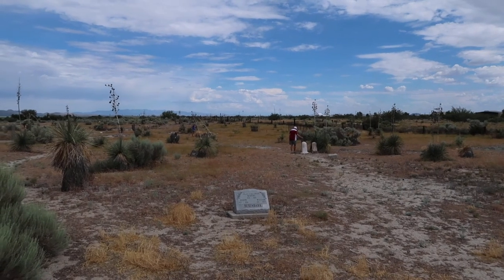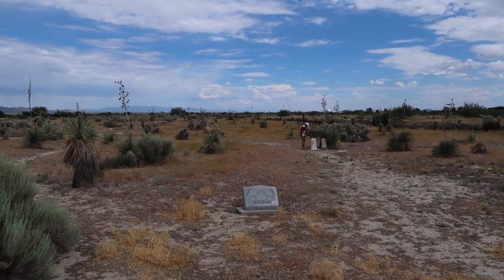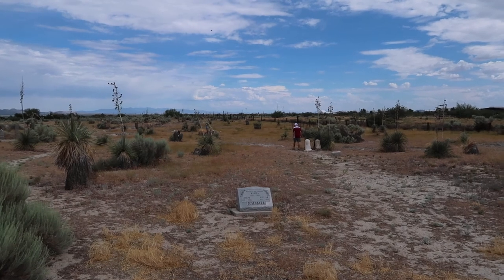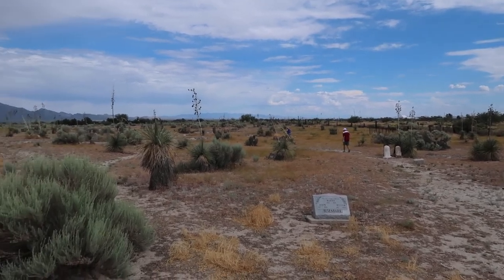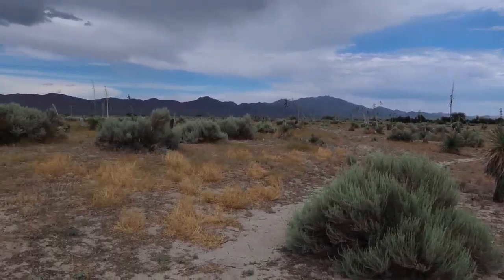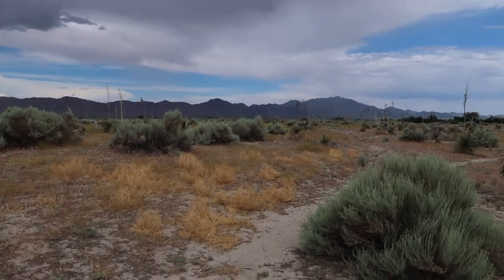Our next and final stop on our Southeast Arizona road trip: a graveyard. What a better way to end a road trip than by seeing the dead. We're at the old Wilcox Cemetery where I hear one of the Earp brothers was laid to rest. I love cemeteries and I've never been to this one. Love old pioneer cemeteries. You can see my parents already exploring — it's actually pretty expansive, I thought it would be a lot smaller. I love the terrain, the plants out here, and the mountains in the background. Quite a beautiful scene.